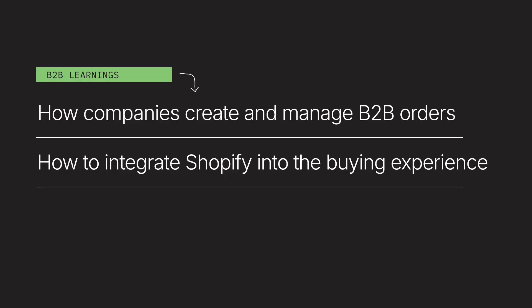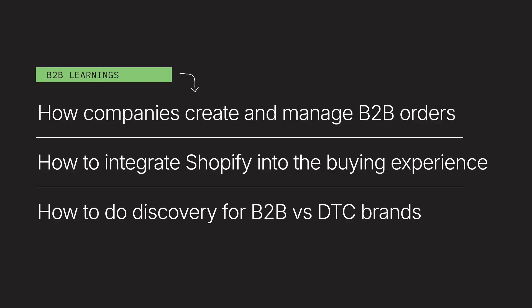In practice, this means that we need to approach discovery with B2B businesses differently than we do with D2C-only brands. You need to best understand their specific B2B needs and nuances. Understand your prospects by breaking their business down into these four revenue streams or order origination channels.